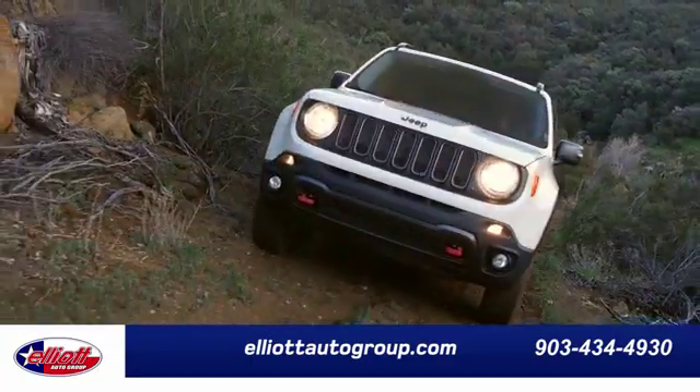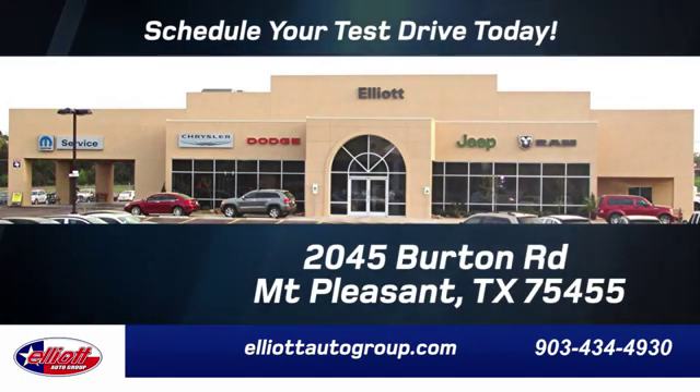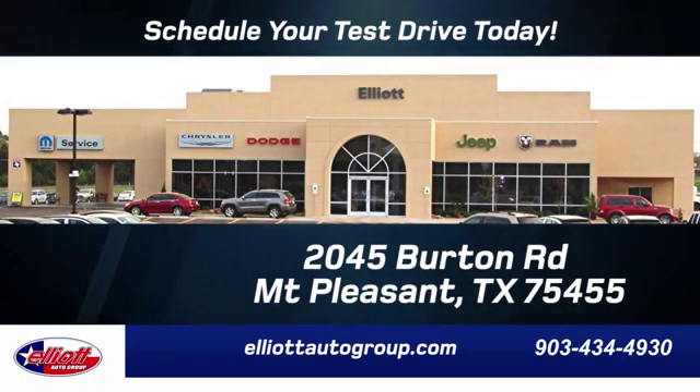Elliott Auto Group. We don't do things the old way — we do them the right way. Schedule your test drive today. We are located just off I-30 on Burton Road in Mount Pleasant.